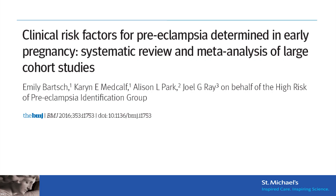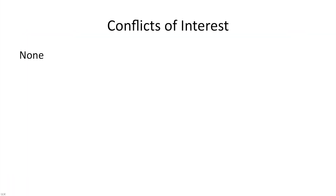I'm Dr. Joel Ray in Toronto, Canada, on behalf of Emily Bartsch and the High Risk of Preeclampsia Identification Group, discussing our BMJ article on clinical risk factors for preeclampsia. I have no conflict of interest, nor do our co-authors.